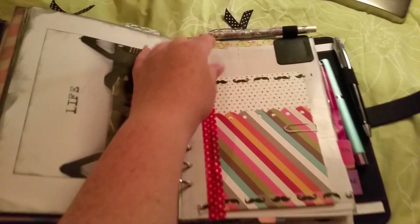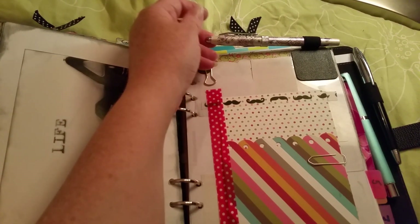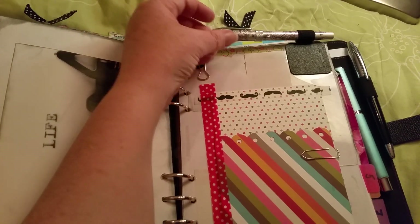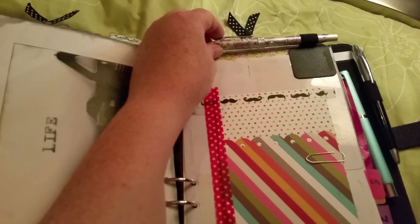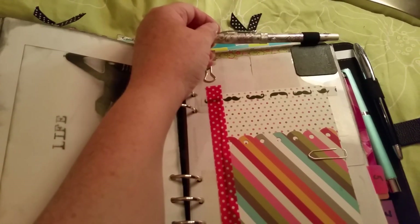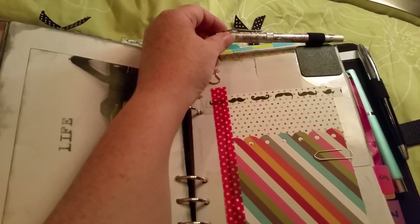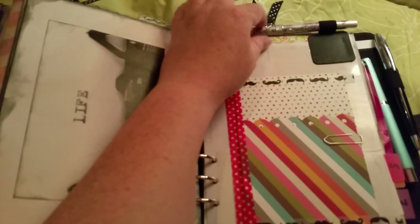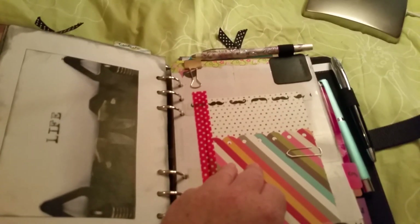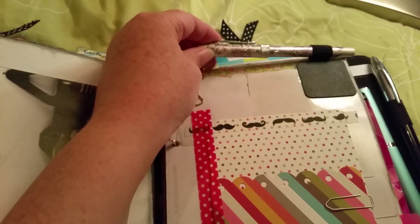Here's the pen — this is a fountain pen, the most expensive pen I've ever bought. It's around $100. It's a Cross pen, and they only sold five of them in my country.